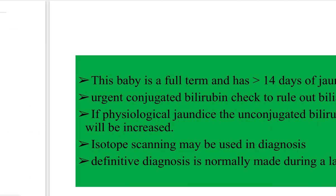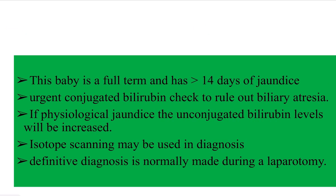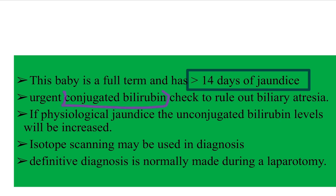The baby is full-term and has more than 14 days of jaundice. In a full-term baby with fully developed organs, unconjugated bilirubin is not typically elevated. We need an urgent conjugated bilirubin check to rule out biliary atresia. In a full-term baby presenting after 14 days of jaundice, we should go for conjugated bilirubin measurement.